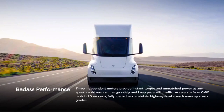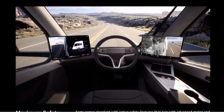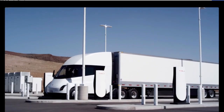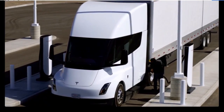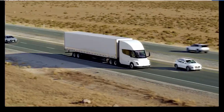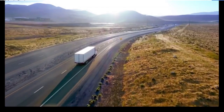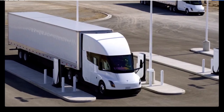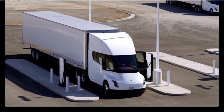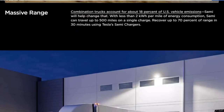There are 250,000 to 300,000 Class 8 trucks sold each year in the US. If Tesla hits its goal of selling 50,000 Tesla Semis in 2024 and perhaps 5,000 to 10,000 in 2023, this would be less than 1.5% of all Class 8 trucks in the US. Tesla seems to be entering the Class 8 market at the right time, since there is a 15-month wait for a new diesel semi truck today.